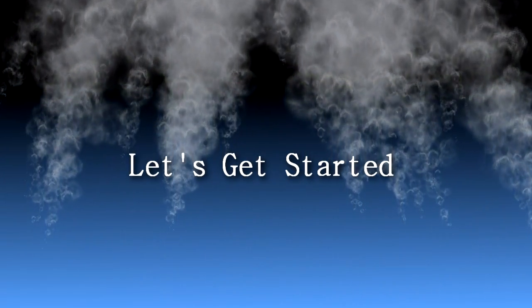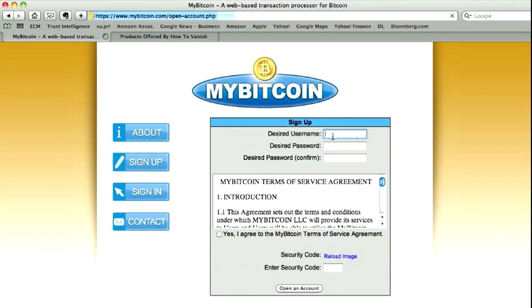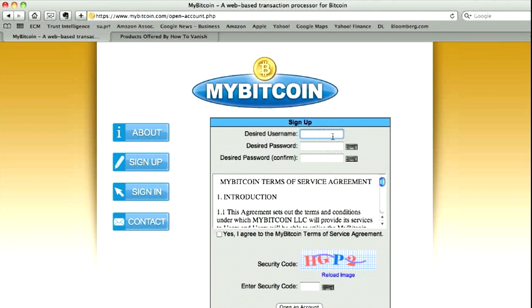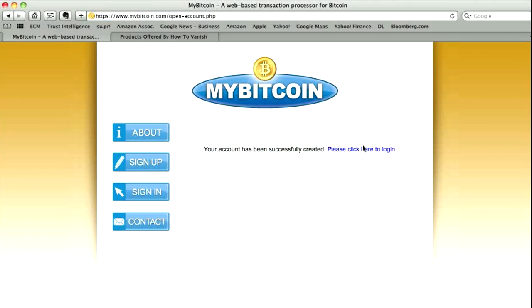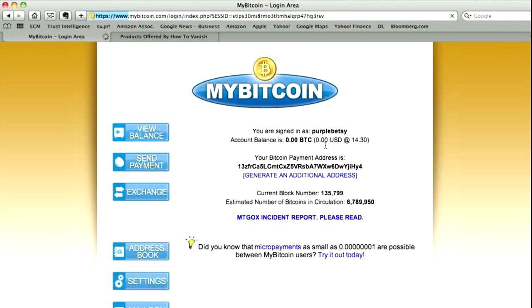Anyway, to get started, let's create a MyBitcoin account. Go to MyBitcoin.com and click sign up. Make your username — for example, 'Purple Betsy' — agree to the terms, type in the security code, and open an account. Then click here to log in with your username and click sign in.